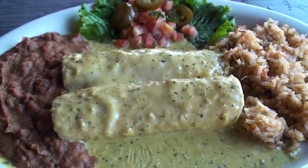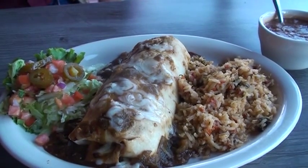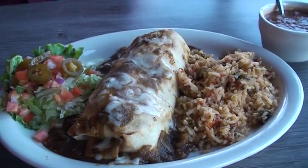The boom boom sauce is a spicy vegetarian queso. This is our steak burrito. It comes with green chili rice and hatch green chili sauce. The hatch sauce is actually from Mexico, and it's also accompanied with charro beans.